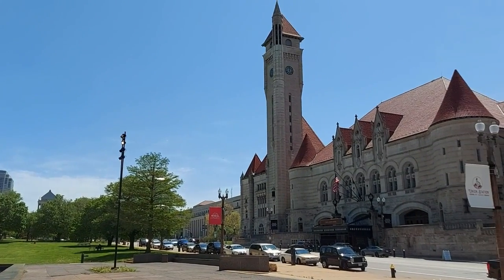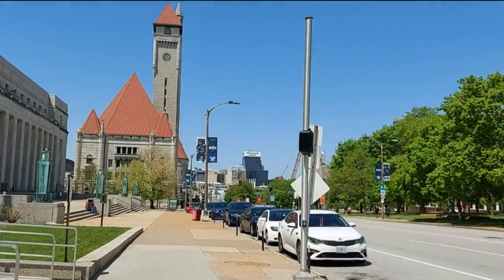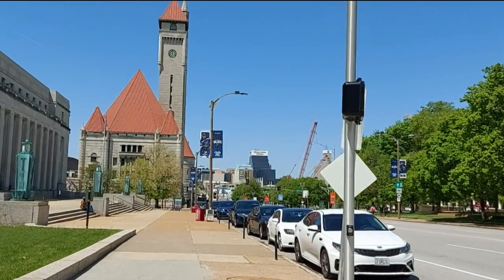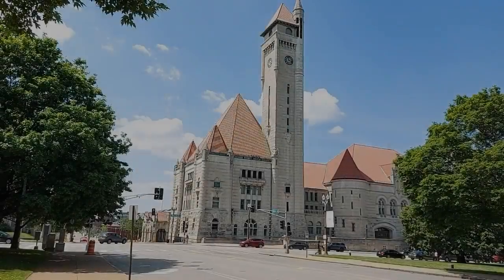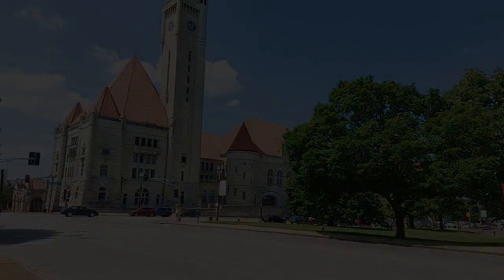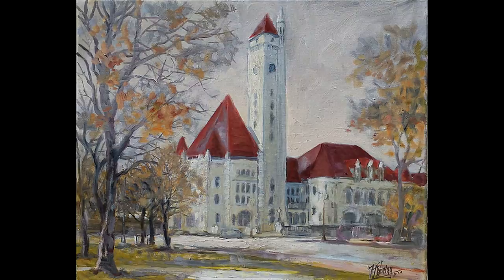St. Louis Union Station was built in 1894 after the project of engineer Theodor Karl Link. Link was born in Germany in 1850 and emigrated to the United States in 1873. He was trained at the University of Heidelberg and École Centrale Paris. His project of St. Louis Union Station was modeled after the fortification of Carcassonne castle in France.